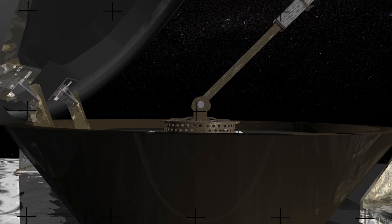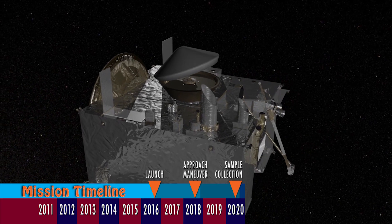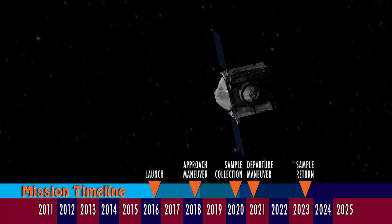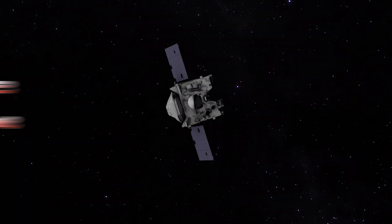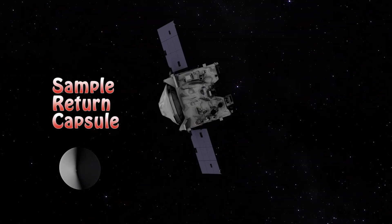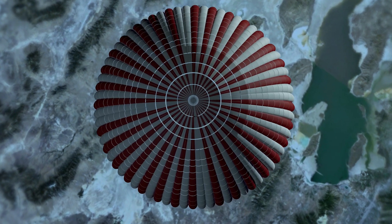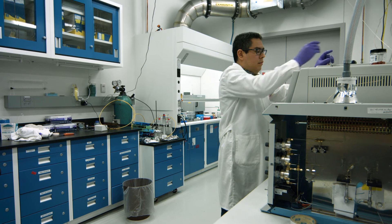That filter is stowed inside the sample return capsule where it's kept safe — a pristine sample of an asteroid, something we don't currently have in our meteorite collection. We get the sample stowed and sealed, then come home, which takes about two years. We ultimately release the sample return capsule; it survives a fiery entry through Earth's atmosphere and lands in the Utah desert, where it will be collected and analyzed by scientists around the world.